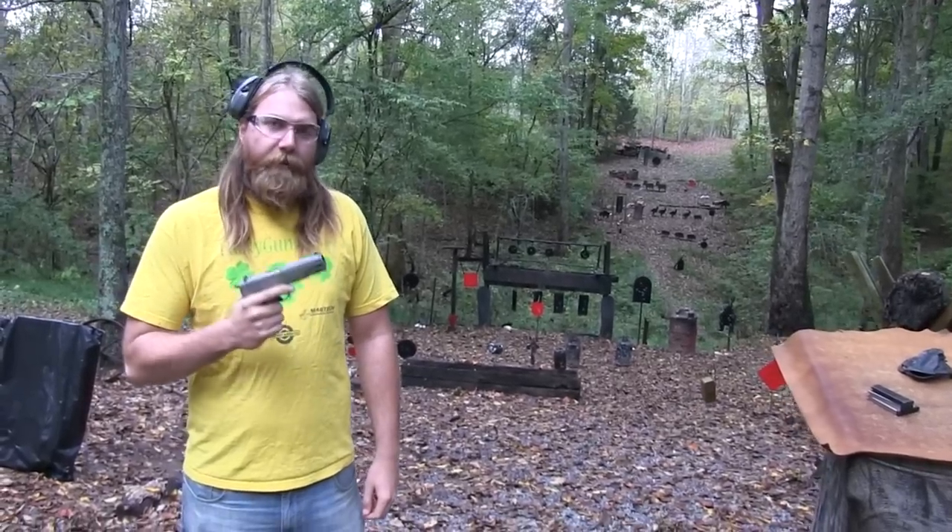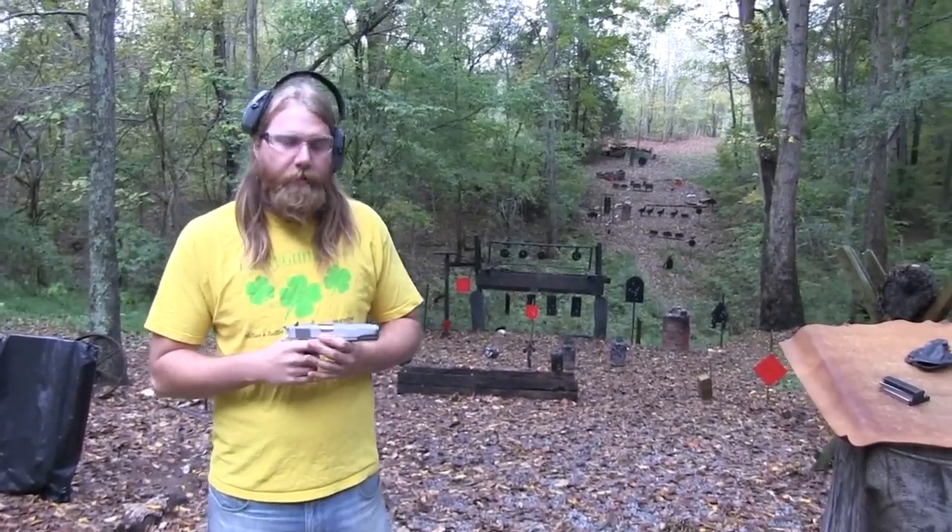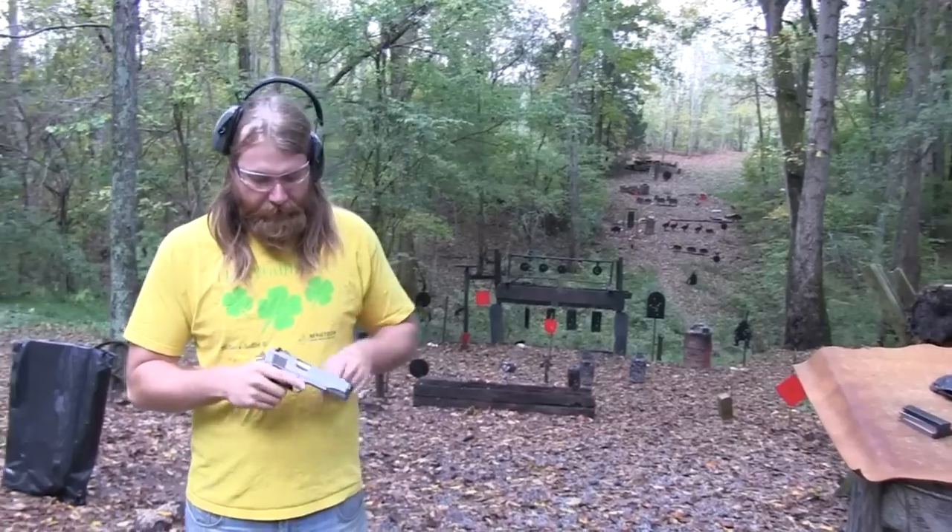Big John here — I've got one of my favorite guns for sure. This is my Colt Series 80 1911 in stainless steel.